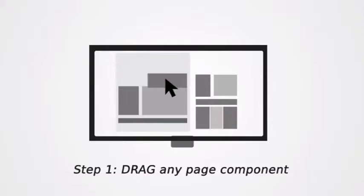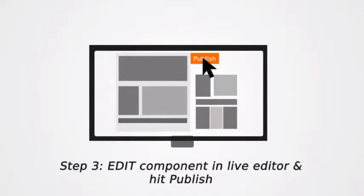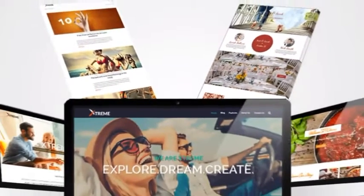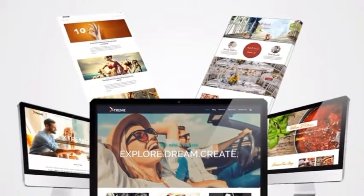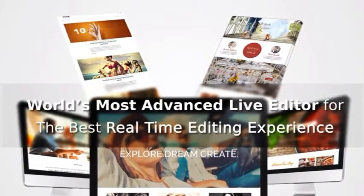Step one: drag any page component. Step two: drop it in a row layout. Step three: edit components in the live editor and hit publish. You will create stunning web pages using the easiest drag-and-drop builder in minutes, with the world's most advanced live editor for the best real-time editing experience.